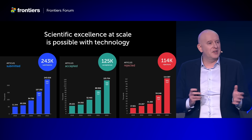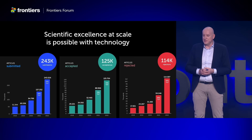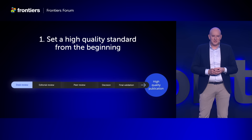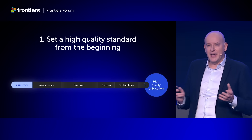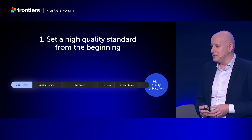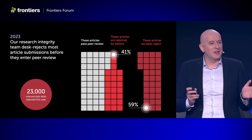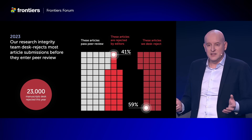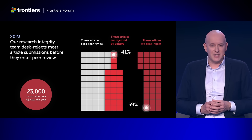Today I want to talk about three key areas where technology makes a major contribution to help us all achieve this. The first is to set a high quality standard right from the start. Every manuscript comes into the desk review stage and our aim is to weed out the substandard ones so that you can focus on making the good even better. Today over 59% of all rejections are happening at this stage by our research integrity team — a number that has been continuously growing as we've received more substandard manuscripts and as we've gotten better at detecting them.